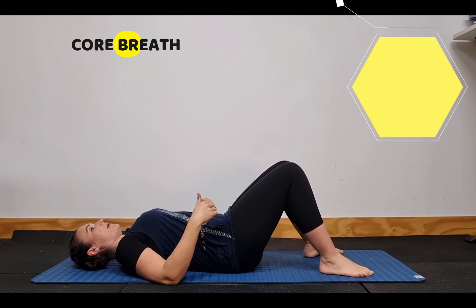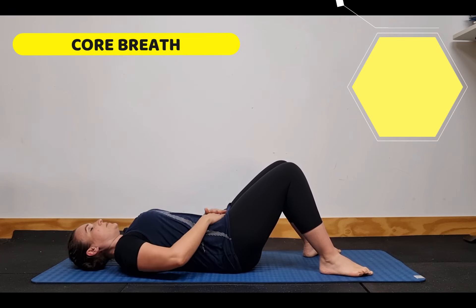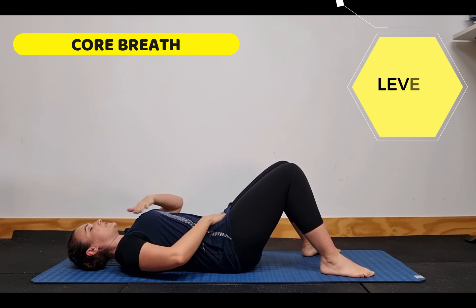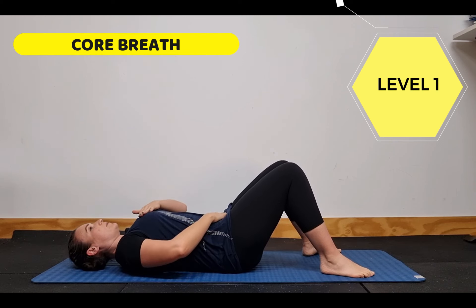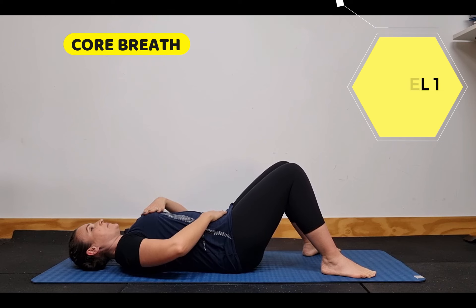To begin, lie on your back in a neutral position, with one hand on your lower abdomen and the other on your chest. Focus on breathing into the belly and out. People tend to breathe through their shoulders and up through their chest — instead, focus on breathing into the belly and out. This is level one.